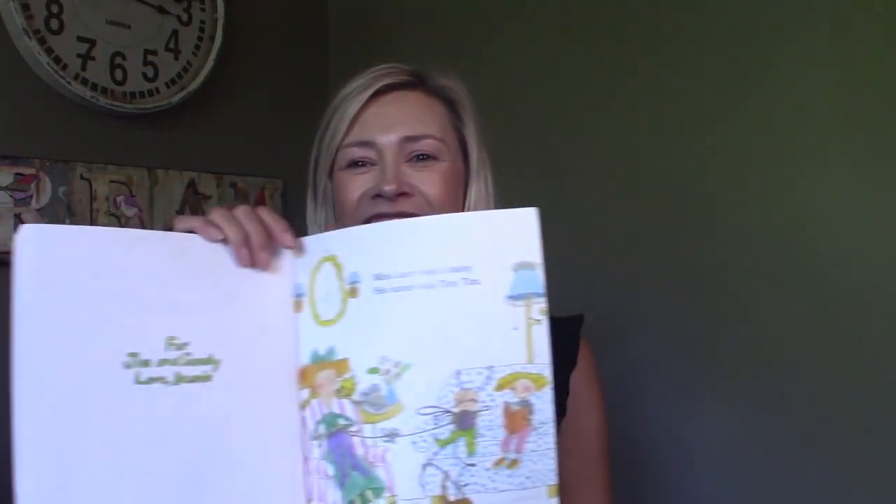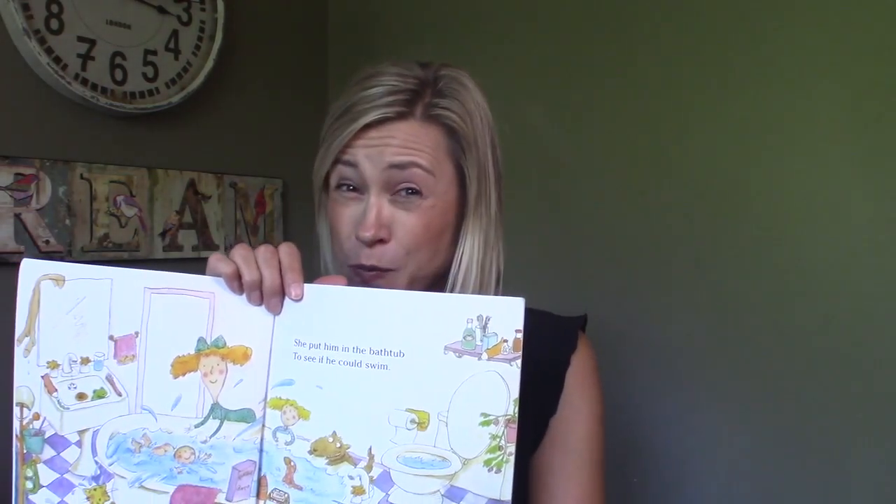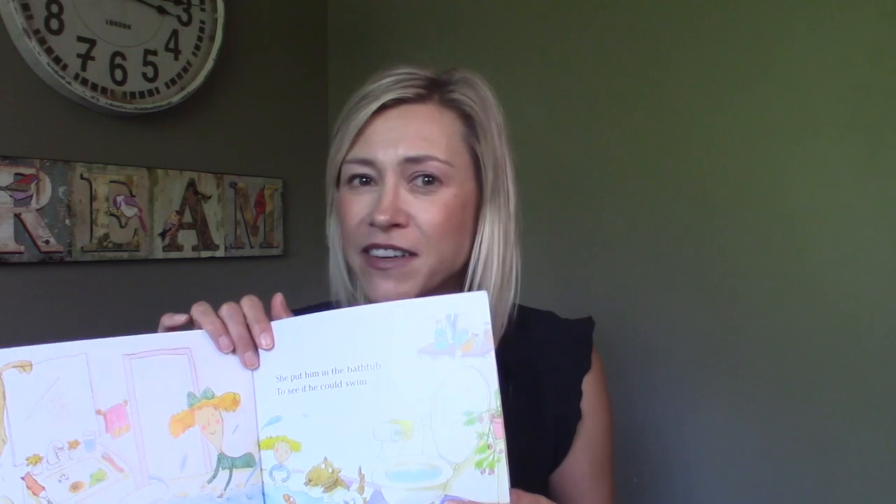Miss Lucy had a baby. His name was Tiny Tim. She put him in the bathtub to see if he could swim. Throughout the book, I would suggest stopping and asking things about the story because it really brings it alive. So in this picture you might say, 'Oh my goodness, where's that little boy?' And somebody can point to the boy or you can ask a question about a bath. Getting kids talking is so important for language building.